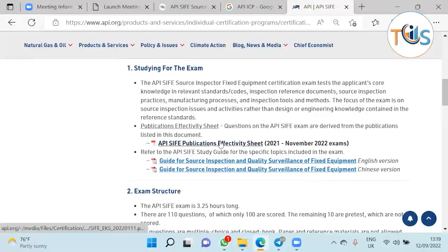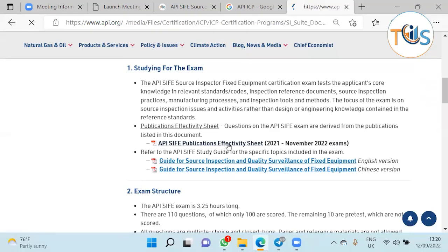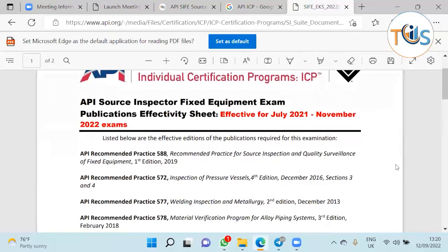The publication of activity sheet is valid till November 2022, and every year this publication activity sheet changes. It is comprised of a list of study materials — codes, references, and recommended practices. This is based on a typical job description that API identifies for the source inspector, and from that they outline what the inspector needs to know, set up the exam, and specify what documents are applicable. Make sure you are studying the right revision, which is shown as the revision number on the sheet.